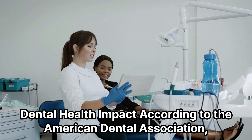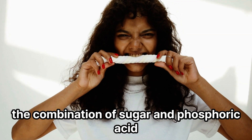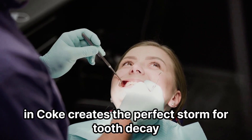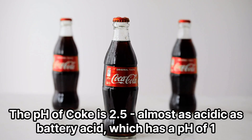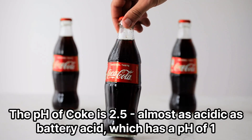Dental health impact: according to the American Dental Association, the combination of sugar and phosphoric acid in Coke creates the perfect storm for tooth decay. The pH of Coke is 2.5 — almost as acidic as battery acid, which has a pH of 1.